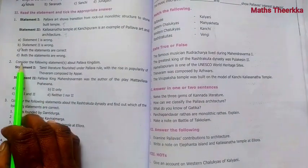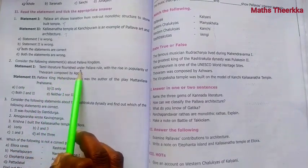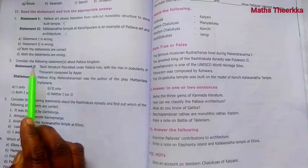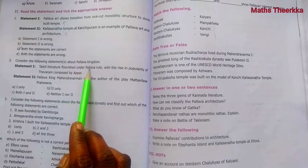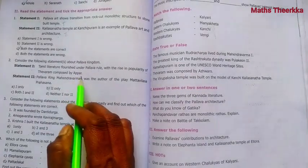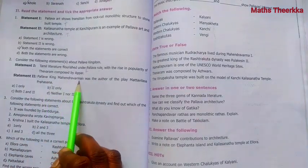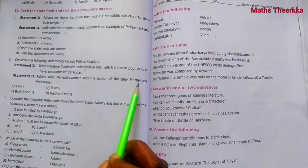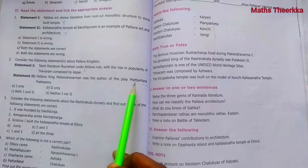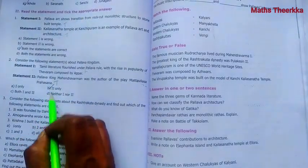Second question: Consider the following statements about the Pallava kingdom. Statement 1: Tamil literature flourished under Pallava rule with the rise in popularity of Tevaram composed by Appar. This is true. Statement 2: Pallava king Mahendra Varman was the author of the play Matta Vilasa Prahasana. This is also true. The answer is option B.